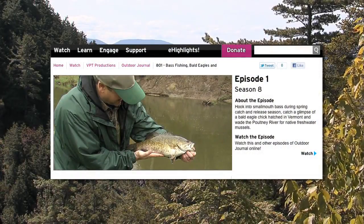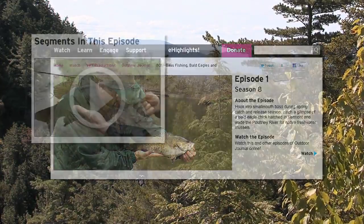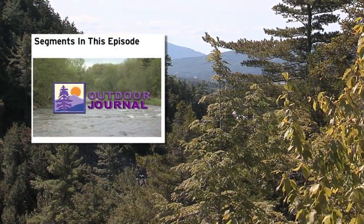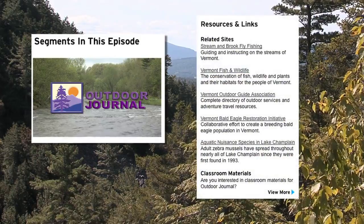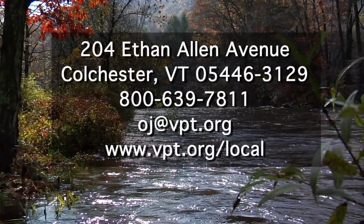For more information on this or any other Outdoor Journal segment, be sure to visit our website at vpt.org. Our site features video on demand, contact information, and links to related sites. You can call, write, or email us, and as always, we look forward to your comments and suggestions.